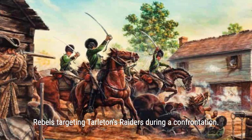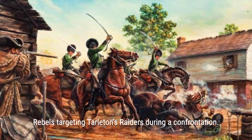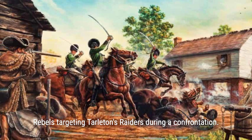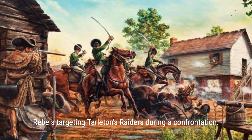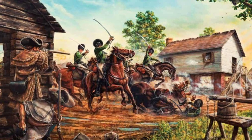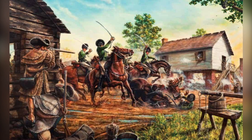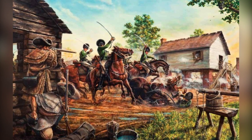As tensions escalated during the Revolutionary War, British forces turned their attention to the South, where violence reached new heights. Colonial militias, fueled by the inhumane treatment of captured soldiers and non-combatants by the British, were ready to fight to the death. Sir Banastre 'Bloody Ban' Tarleton, infamous for providing no quarter to captured soldiers, led a ruthless unit known as Tarleton's Raiders, who wreaked havoc across the South and contributed to the growing American resentment.